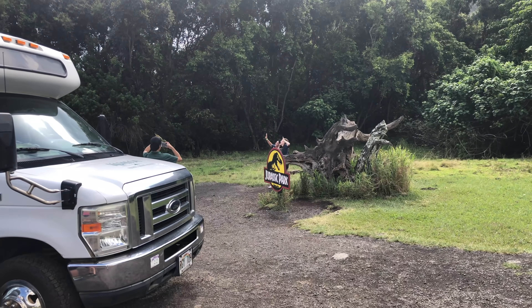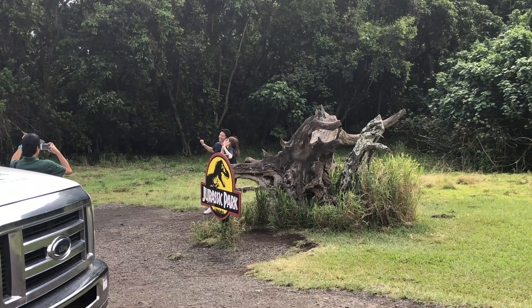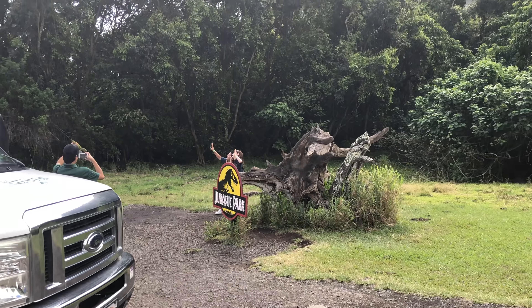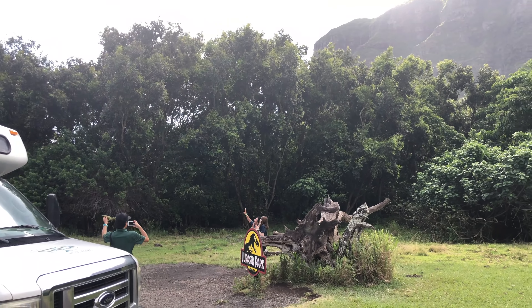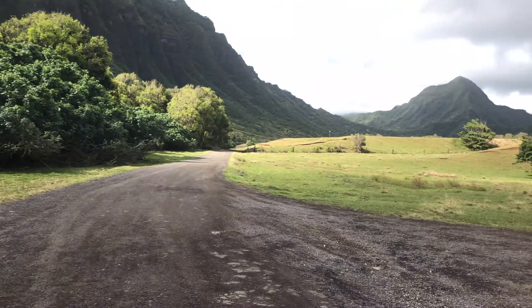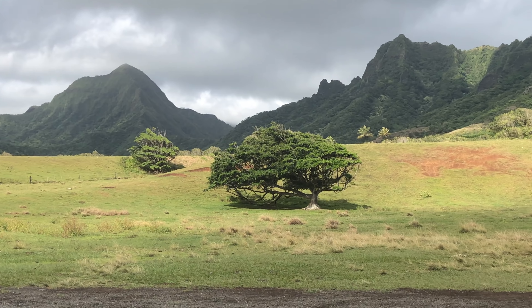They have a couple of different Jurassic Park filming photo ops here. There's a recreation of the tree that they hid behind when the dinosaurs ran from them, and then the T-Rex busted out of those trees right there. Over here, they say this tree was actually in the movie and it's still here.